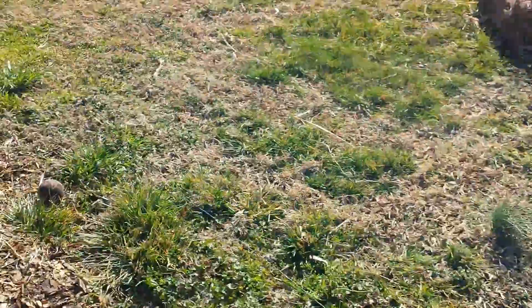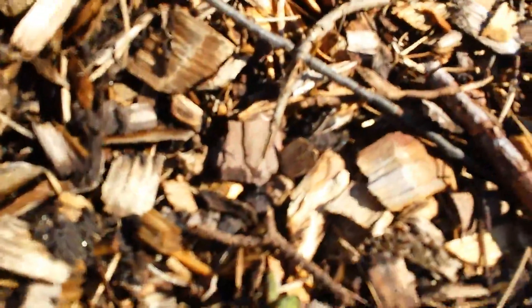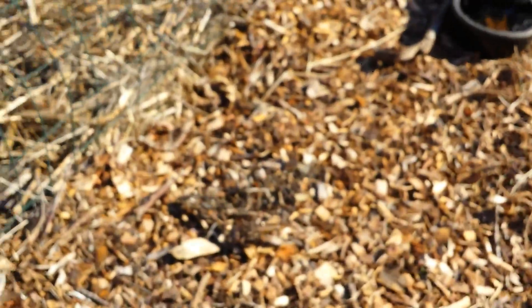Then up to my regular garden. Here's the comfrey that I planted — it's starting to grow. I'm looking for that to start sprouting a lot. I planted it all along the edge of my garden here.